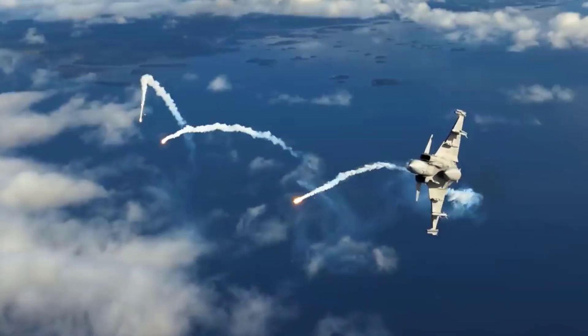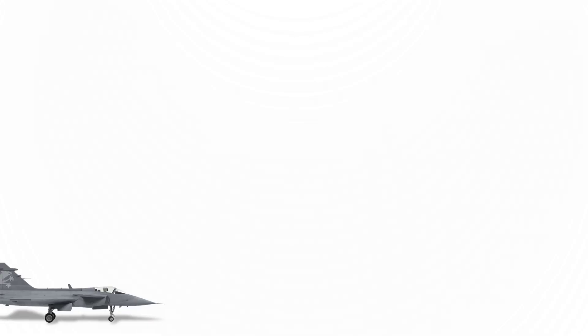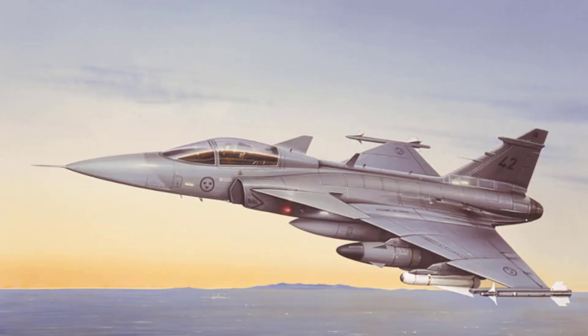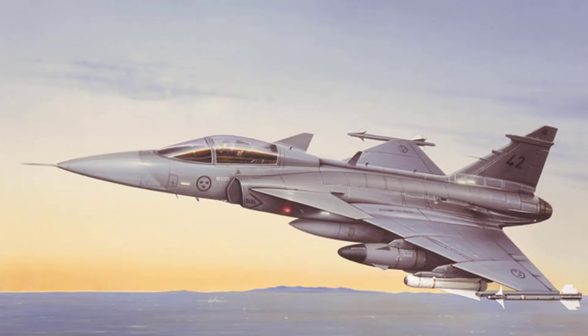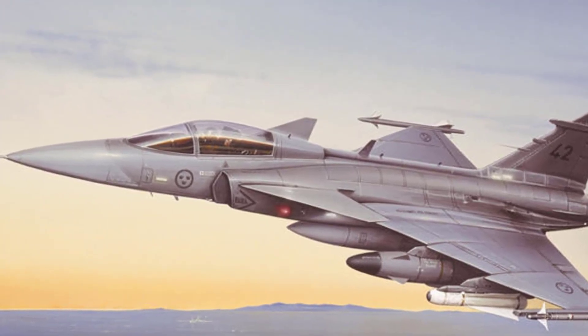Let's check out all the variants of the Gripen fighters and how it has evolved over time. The Gripen A, or JAS-39A, was the initial single-seat version introduced into the Swedish Air Force. Its maiden flight occurred in 1988, with the first production aircraft delivered in 1993, followed by its entry into service in 1996.